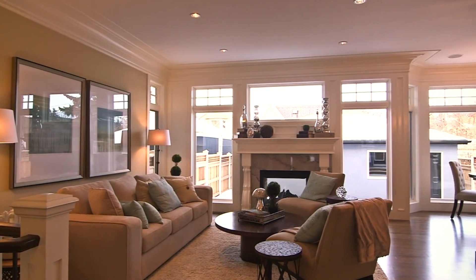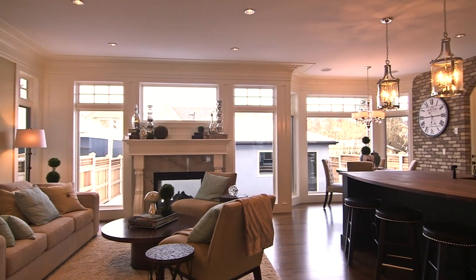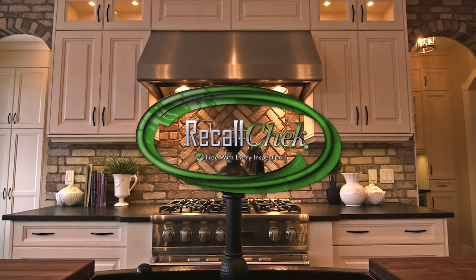It's just one of the ways that Home Inspection Right Away is protecting you. Of course, you will also get your lifetime recall check report that will update you monthly on any free safety-related repairs available to you.